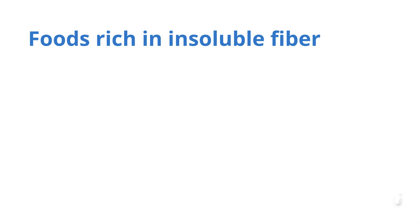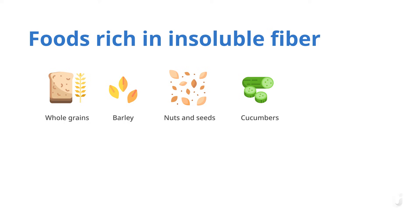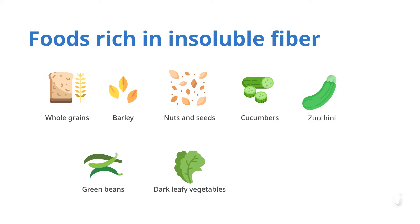Some foods that are rich in insoluble fibers include whole grains, barley, nuts and seeds, cucumbers, zucchini, green beans, dark leafy vegetables, raisins, grapes, and more.